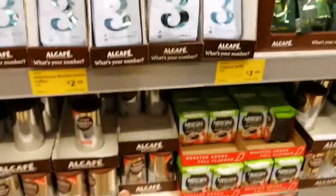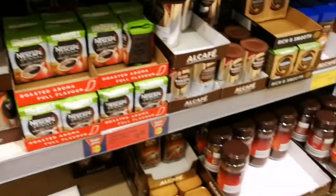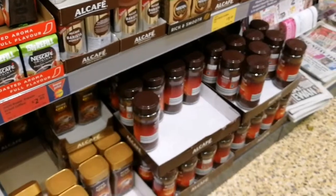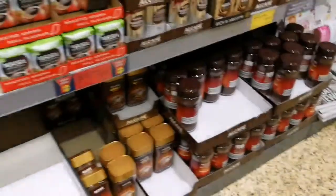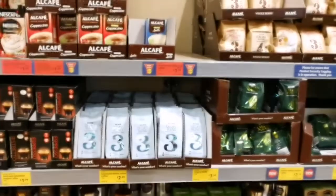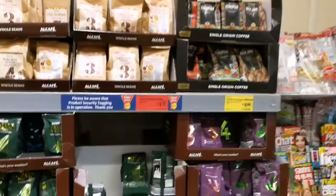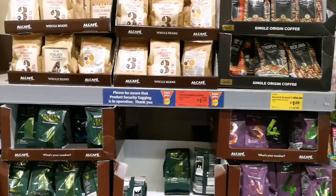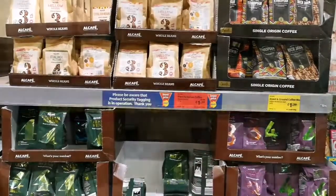If you don't have a cafetière you can go for instant coffee — the same thing applies. Get the strong one and simply add more water. Always remember: the quality depends on how long the beans have been roasted, and that is the secret. Thank you.